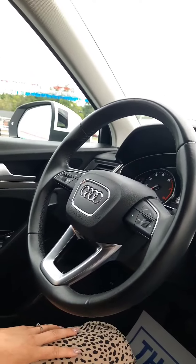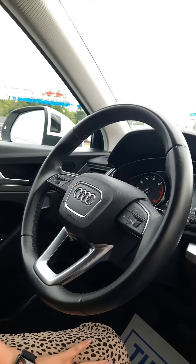We've got our steering wheel controls and adaptive cruise control as well. Come see me today at Bridgewater Volkswagen.